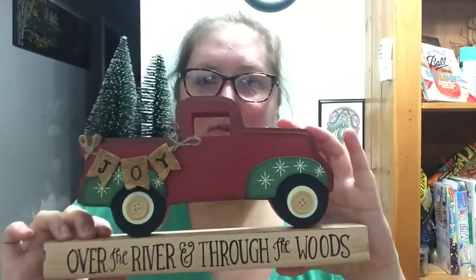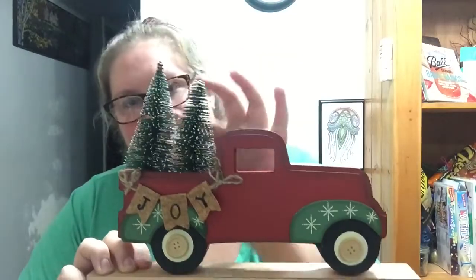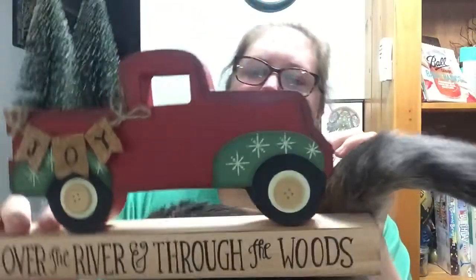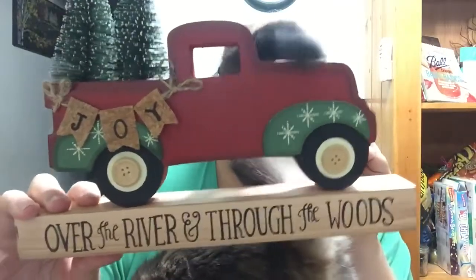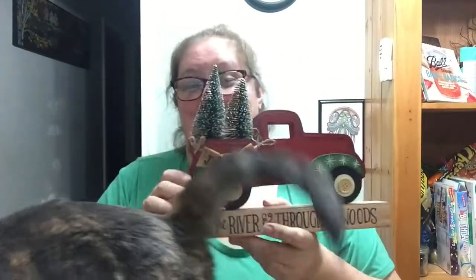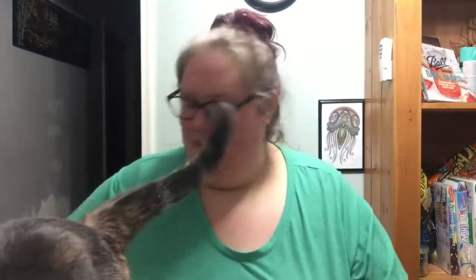'Over the River and Through the Woods' — it has these little bottle brush trees on it, the little truck, and a joy banner. It's actually pretty heavy, so I don't think it will have any problems sitting upright by itself.